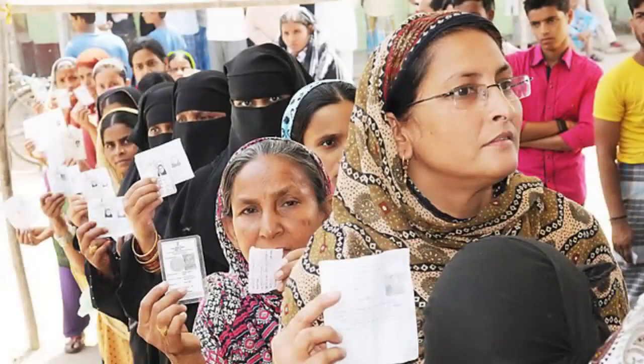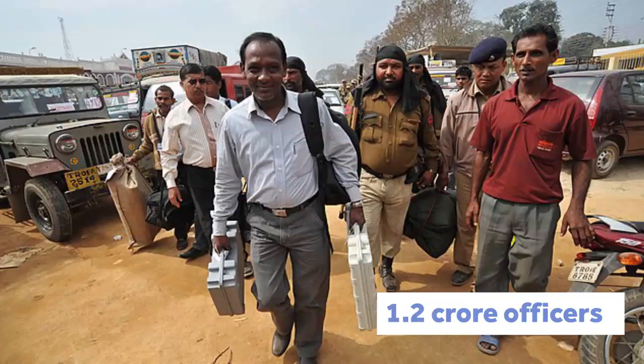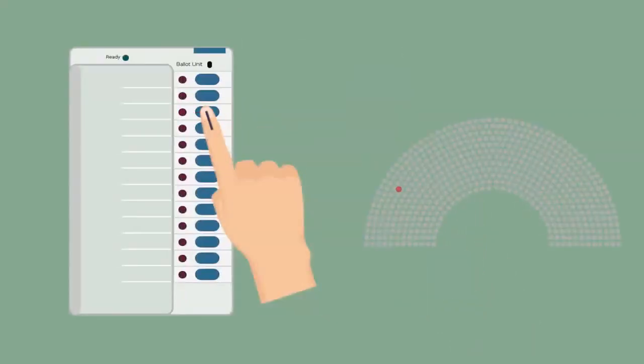In April and May 2024, the general elections to the 18th Lok Sabha will be held. More than 97 crore people are eligible to vote in this election. 1.2 crore election officials will be deployed and 10 lakh polling stations will be set up across the country for people to cast their votes. People like you and me have the chance to directly participate in our democracy by pressing a button and deciding the future of the country.